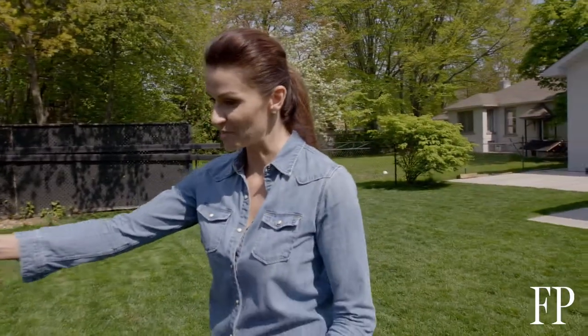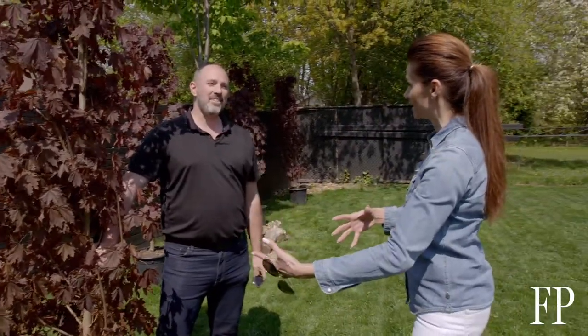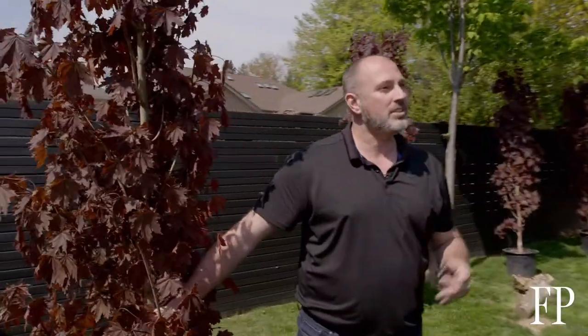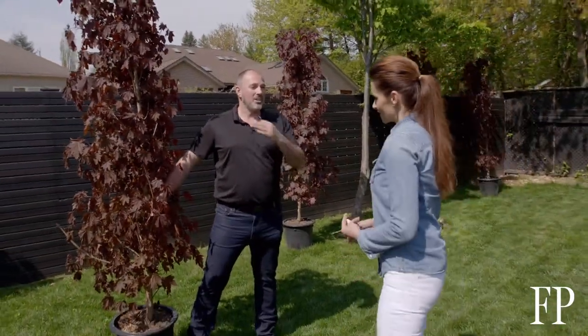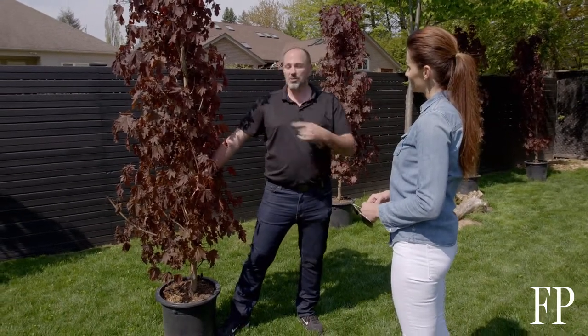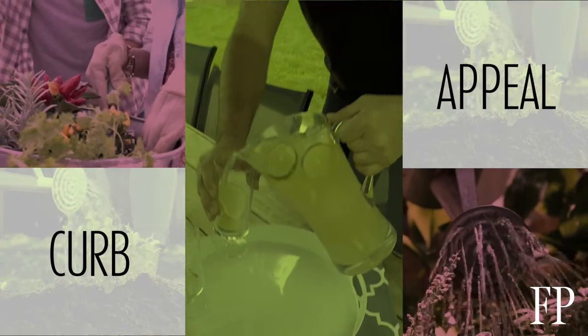The closer the tree is to you, the more privacy you get where you actually need it. However, you do minimize your usable backyard space by about six feet. It all comes down to priorities: if you have a purpose for the space behind the trees, put the trees further back and be patient. If not, put the trees closer. In urban settings, buyers absolutely demand privacy, so you make more money by moving the privacy closer.